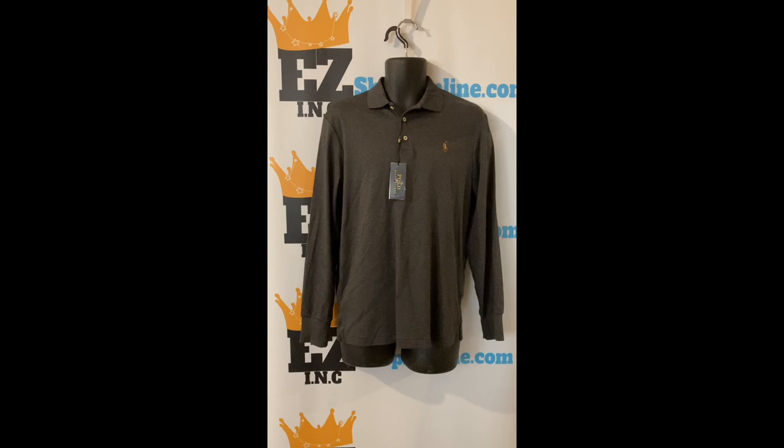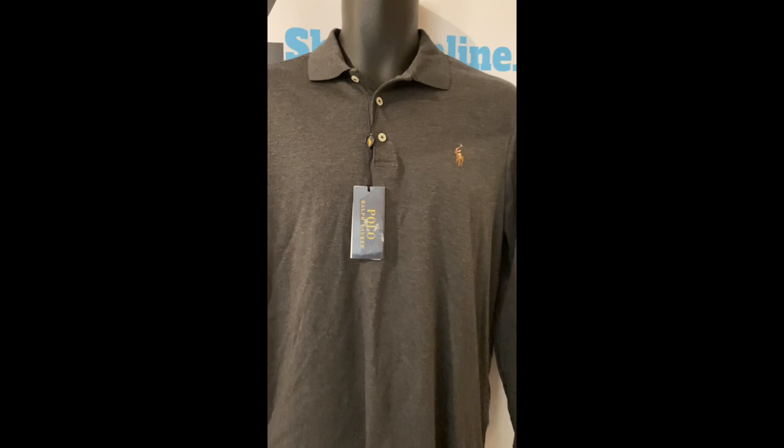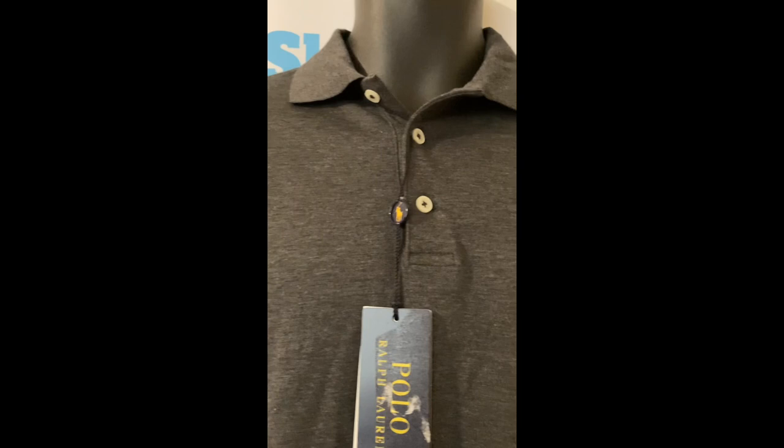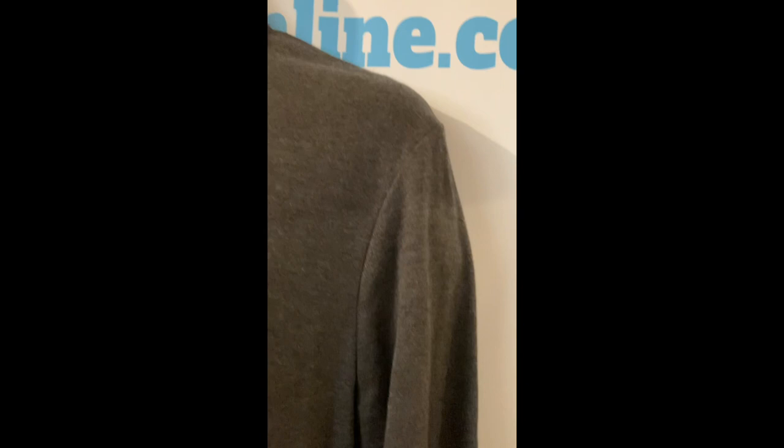Check out this Polo Ralph Lauren classic fit long sleeve polo shirt, size small, color gray. Our price: $20. Product description: dark heather gray, three button placket, rib polo collar, long sleeves with ribbed cuffs, even vented hem. Multi-colored signature embroidered pony at the left chest. Cut for a lower arm hole and a fuller sleeve. Classic fit — Polo Ralph Lauren's roomiest silhouette.